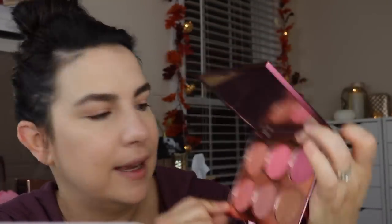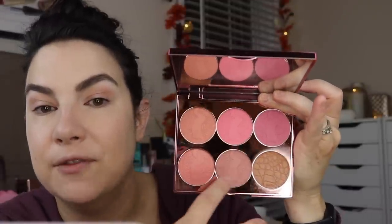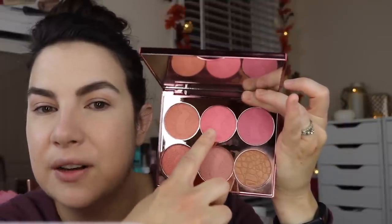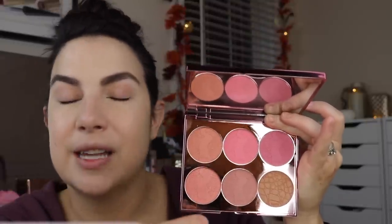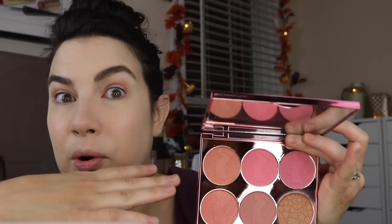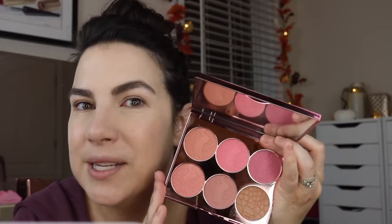Gemstone appears to be the only one with shimmer; the rest seem matte. We have a neutral toasty shade, the shimmery one has some peach, a true pink, and a berry plum. I like all the blush shades, but there will be some holiday face palettes coming out that do even more — they'll throw in a highlighter or a finishing powder — and it feels so much more all-encompassing than this.